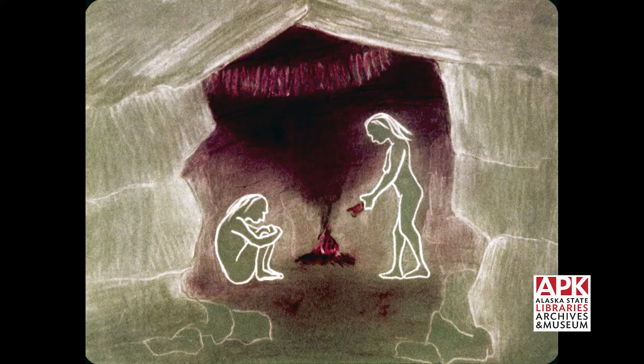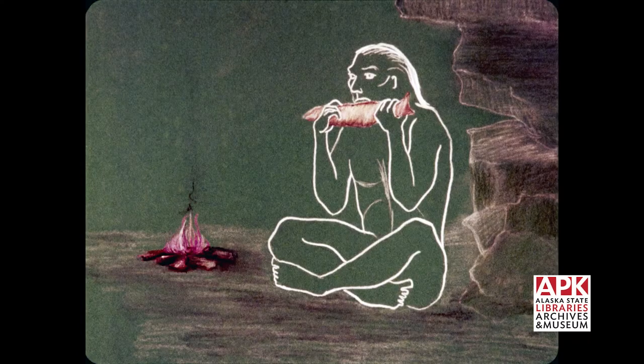Probably the first smoked fish was an accident. Primitive man stored his catch in the roof of his cave. The heat and smoke from his fire cured the fish. He discovered that the smoked fish not only had a pleasing flavor, but even more important, he could keep it longer.